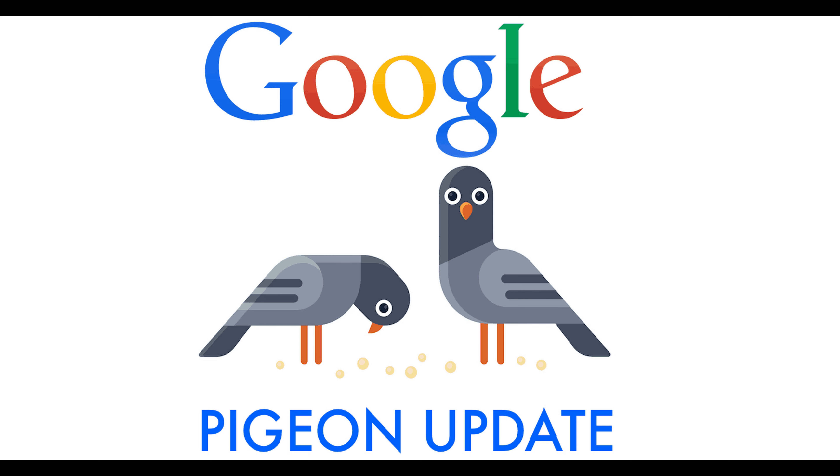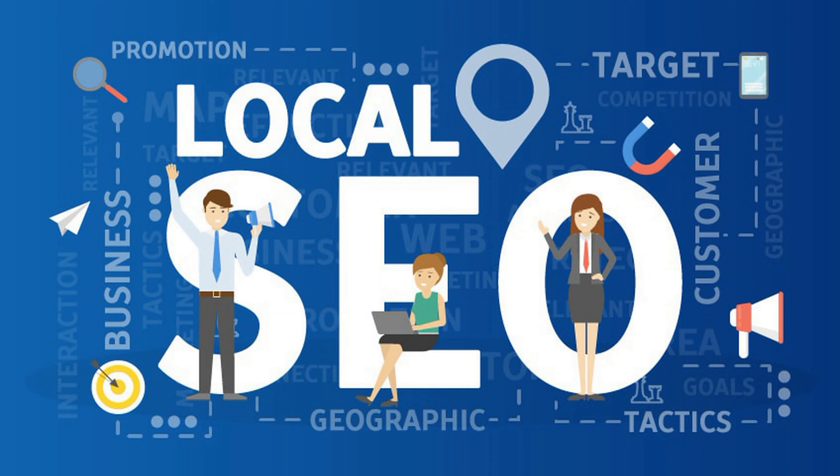Google attempted delivering results based on the location of the IP address from which the query was coming. For example, if someone in New York searched for restaurants, Google would return results with restaurants based in New York, not in Washington or some other place. Additionally, geotagging — adding your location on Google Maps and showing it on your website — was also required. Websites had to list their business on Google for local visibility, verified by a PIN number sent via post to the registered address. It was also important to submit their website to locally visible directories online, such as the Yellow Pages.